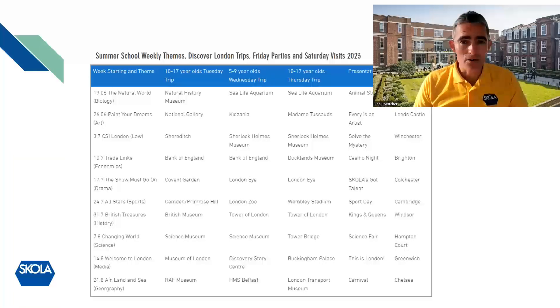Our themes run right through to the last week — 'Air, Land and Sea' which is geography. The 10 to 17 year olds have trips on a Tuesday and a Thursday, and the five to nine year olds have one trip on a Wednesday afternoon. These are afternoon excursions — we have lunch a little early to make the most of the afternoon slot. We have two new themes this year as we expand from eight to ten weeks: one based on the Sherlock Holmes Museum exploring how people solve crimes, and a law and economics theme looking at the trade links London has developed.